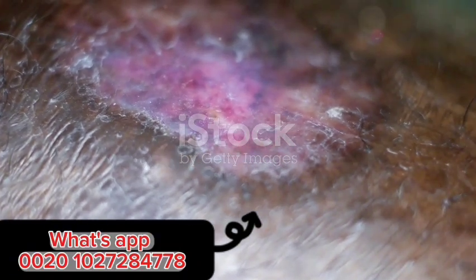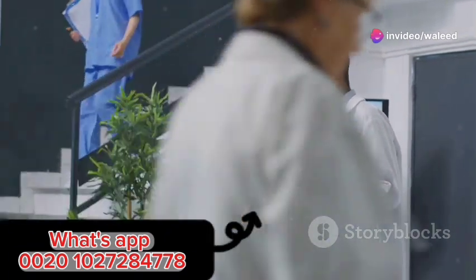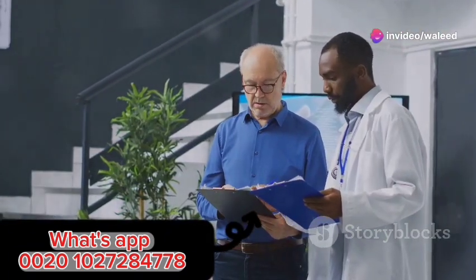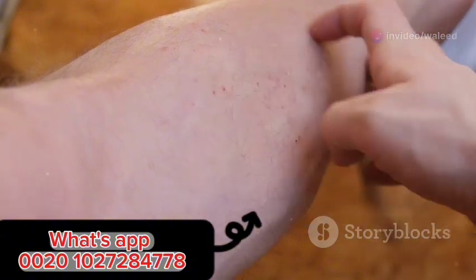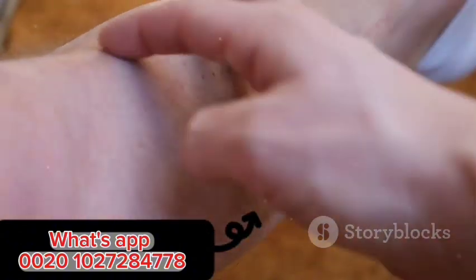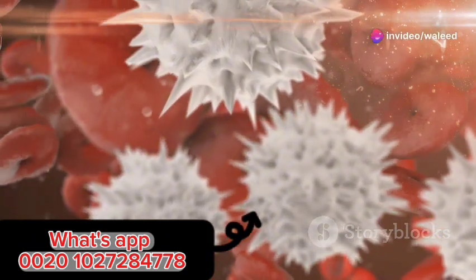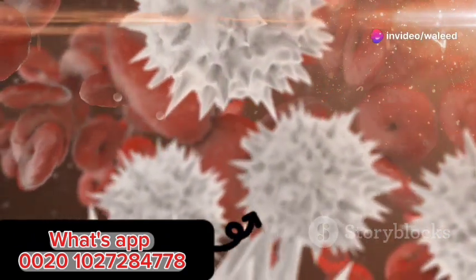Pathophysiology: a deeper dive into EN's mechanisms. Let's delve a little deeper into the science behind erythema nodosum, commonly referred to as EN. EN is what we call a hypersensitivity reaction, which means it's an exaggerated response by the immune system — basically your immune system going into overdrive, reacting to stimuli that it perceives as threats.